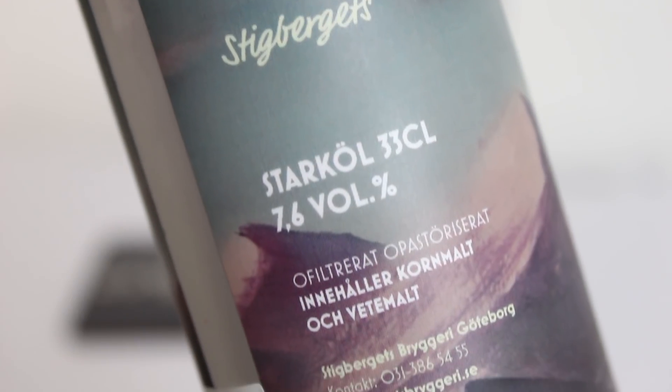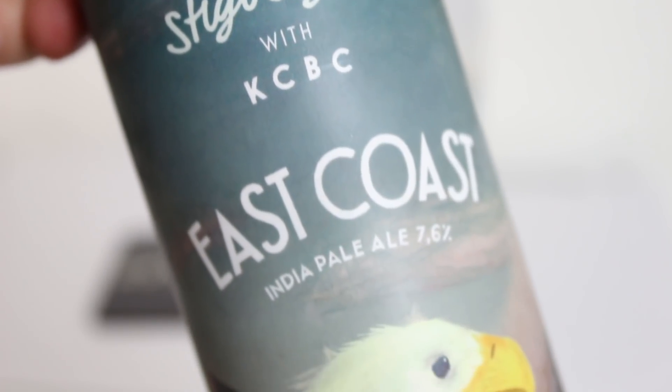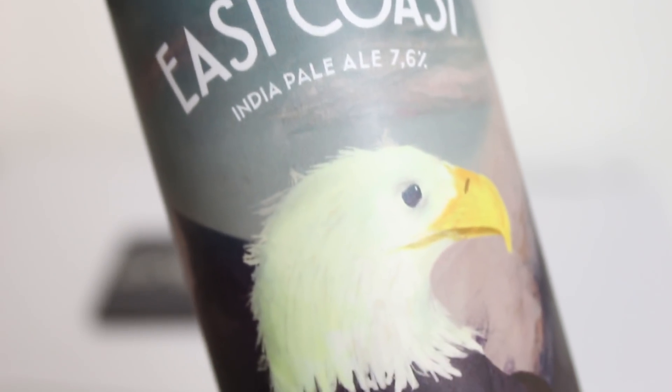And then we have another beer they just released in their new format — the new 33cl cans, 12-ounce cans — that look like energy drink cans. This is a collab with KCBC from New York, and this is East Coast, which is an East Coast IPA. It's funny because it's playing with the theme: they have their West Coast, which is a little bit more bitter New England-esque IPA with a seagull on the label, and then they did this version — East Coast — with the bald eagle. I really thought that was cool, had to get it, and I love the new format as well.